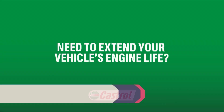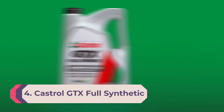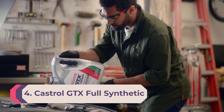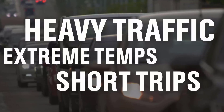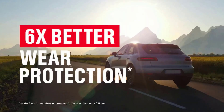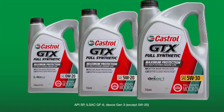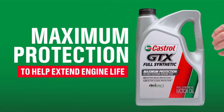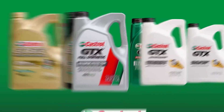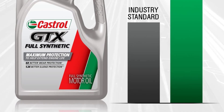Number four: Castrol GTX Full Synthetic 5W-20 motor oil. Changing the oil to remove sludge is one thing, but preventing it is a whole other challenge. To keep damaging gunk from ruining an engine, turn to Castrol's GTX motor oil. Its specialty is blocking buildup from happening in the first place, prioritizing keeping the important components of an engine in excellent condition and preventing oil leaks and damage.